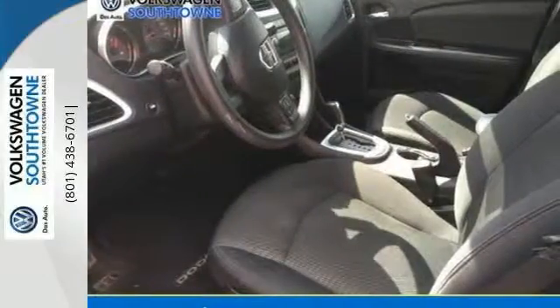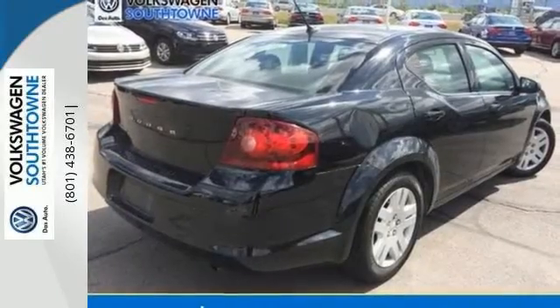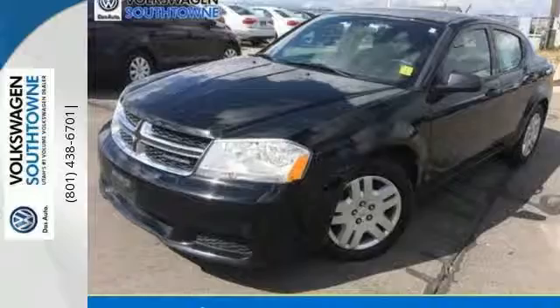With so many standard features combined with unsurpassed comfort and safety, this Avenger is an all-around package that can't be beat. See it for yourself today when you take it for a test drive.